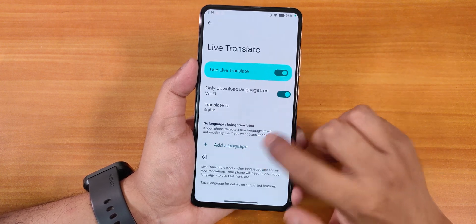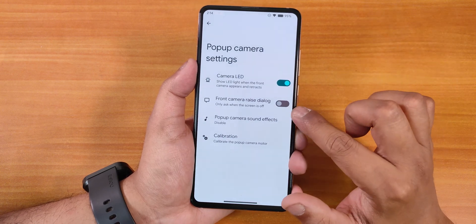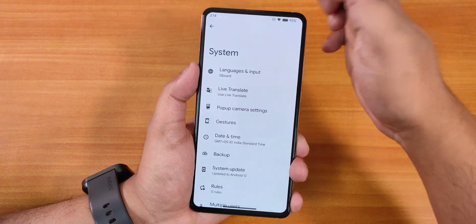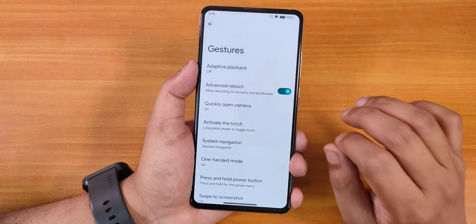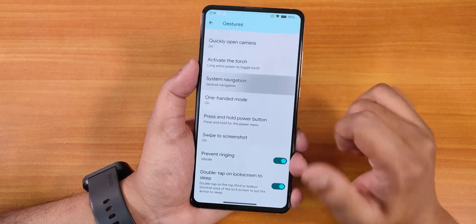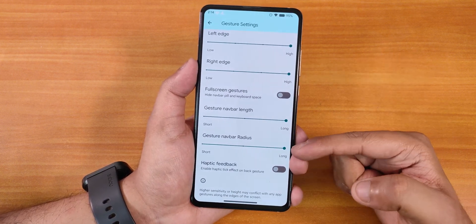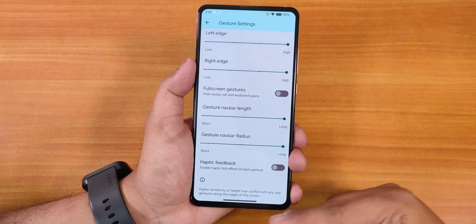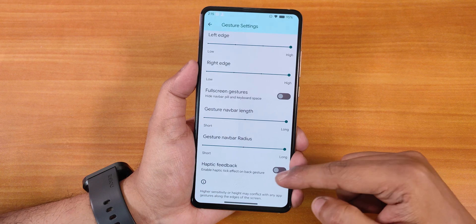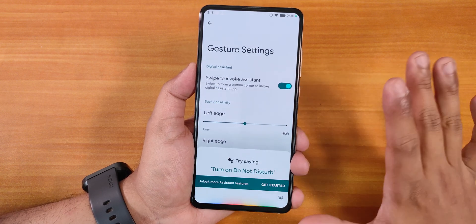In the System panel, Gboard is the default keyboard, and there's a live translate feature and pop-up camera settings — including camera LED enable/disable, front camera raise dialogue, sound effects, and camera calibration. In Gestures, there are a lot of options: adaptive playback, advanced reboot, quick camera launch, torch activation, and system navigation gestures. The gesture navigation bar length, thickness, and radius can be customized — that's why the pill bar appears long and thick. Full screen gestures can hide the pill bar, and haptic feedback and invoke assistant are also configurable.